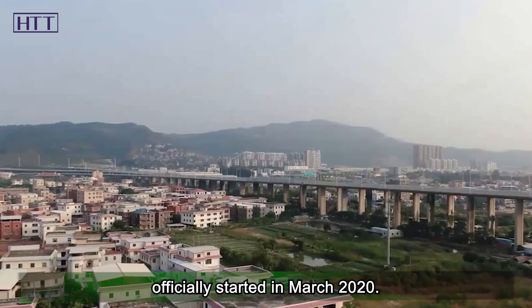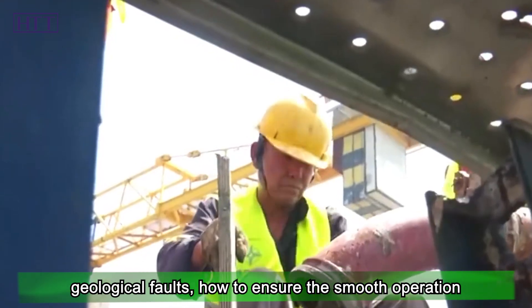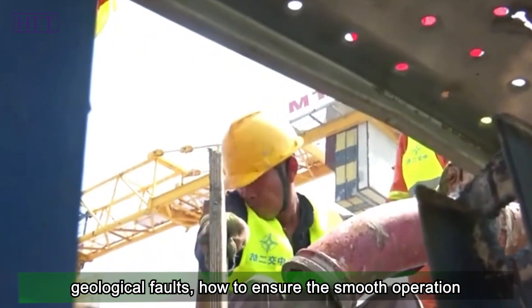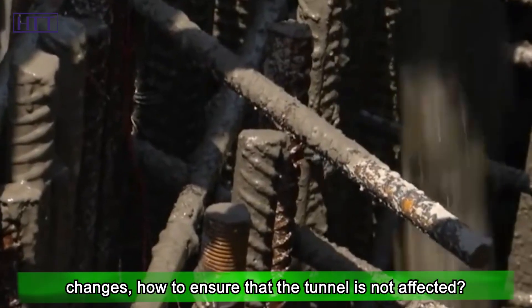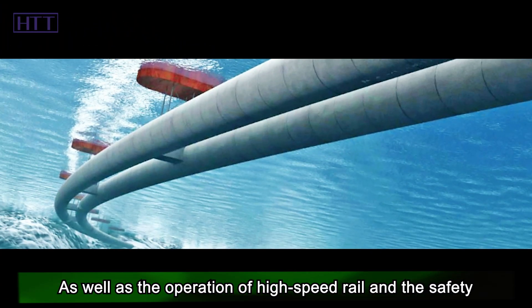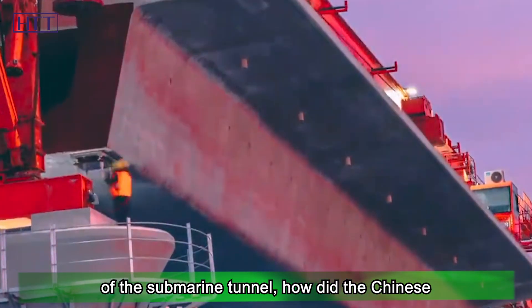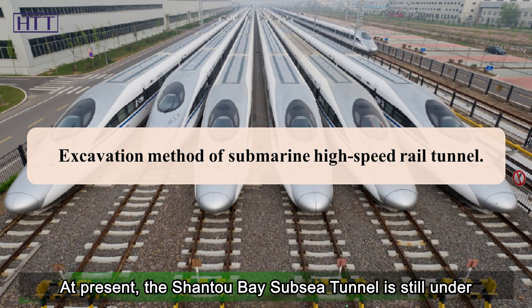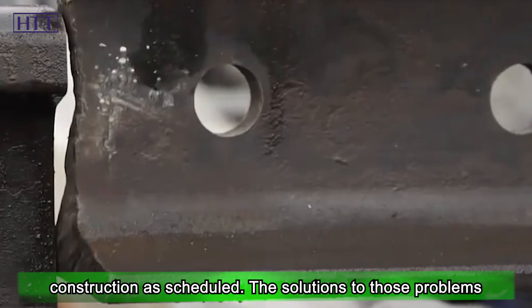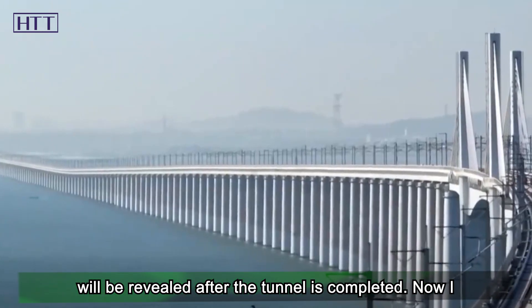Since the submarine tunnel must pass through multiple geological faults, how can smooth high-speed rail operation be ensured? In the face of complex water changes and high water pressure, how is tunnel safety maintained? The Shantou Bay subsea tunnel is still under construction as scheduled, and the solutions to those problems will be revealed after the tunnel is completed.